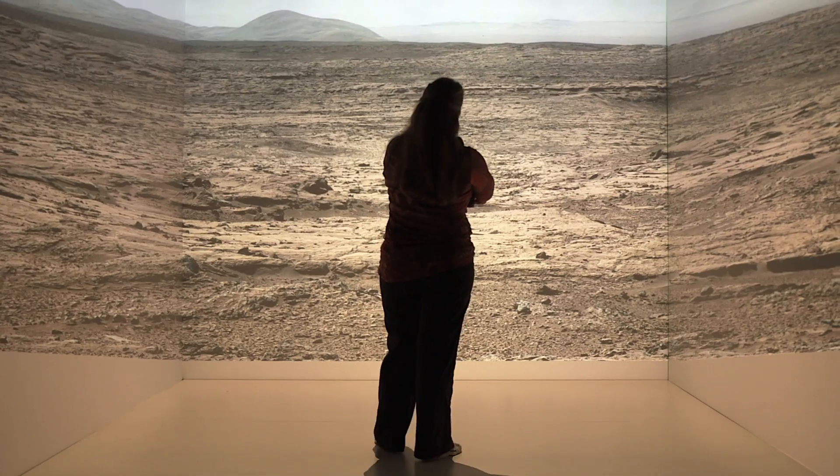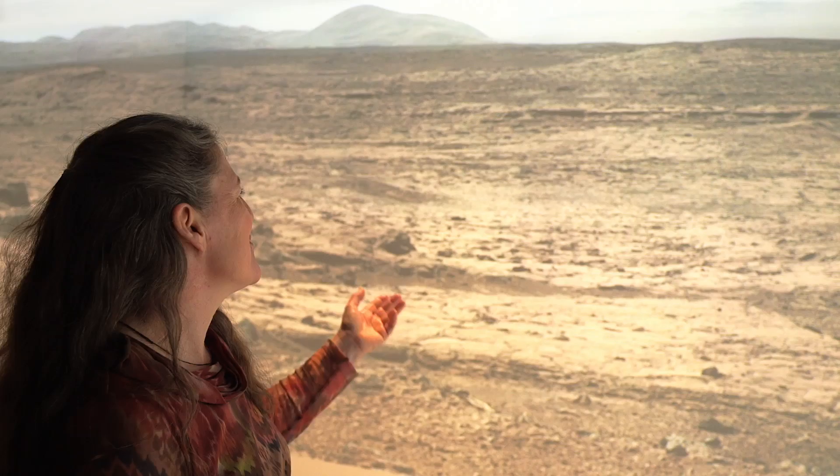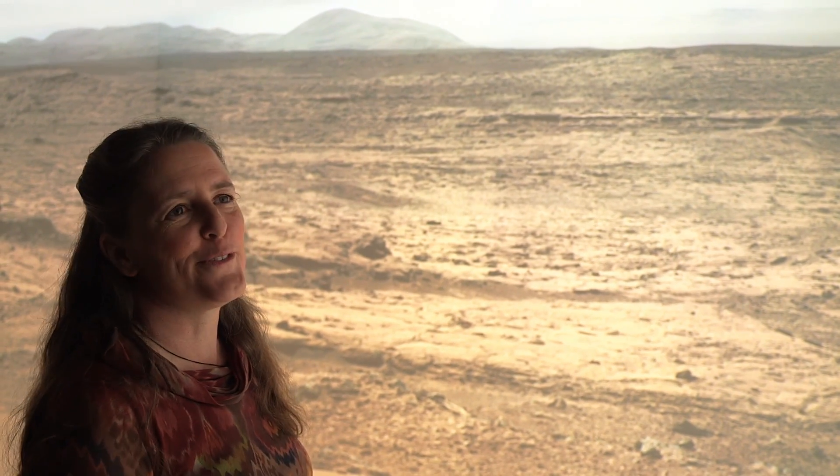We're looking at color pictures of Mars that the Curiosity rover took. The first color image I saw of the distance is just so beautiful, and I just started crying.